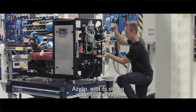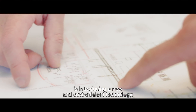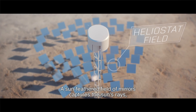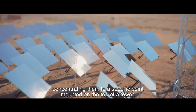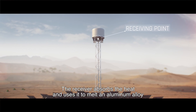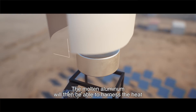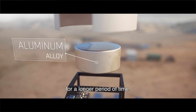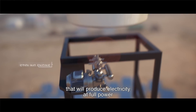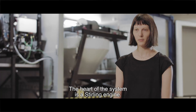Acelio, with its strong industrial heritage and unique knowledge about Stirling engines, is introducing a new and cost-efficient technology. A sun-feathered field of mirrors captures the sun's rays, concentrating them to a specific point mounted on the top of a tower. The receiver absorbs the heat and uses it to melt an aluminum alloy that is part of the special thermal storage solution. The molten aluminum harnesses the heat for a longer period of time, and that heat can, at any point, be withdrawn from the storage to a Stirling engine that will produce electricity at full power, even during the dark hours of the day.